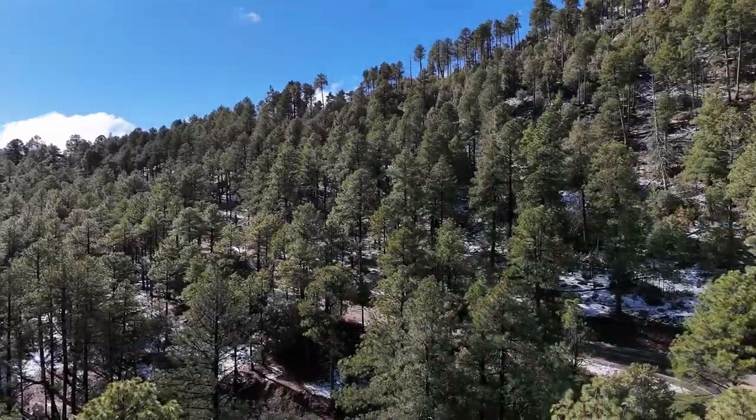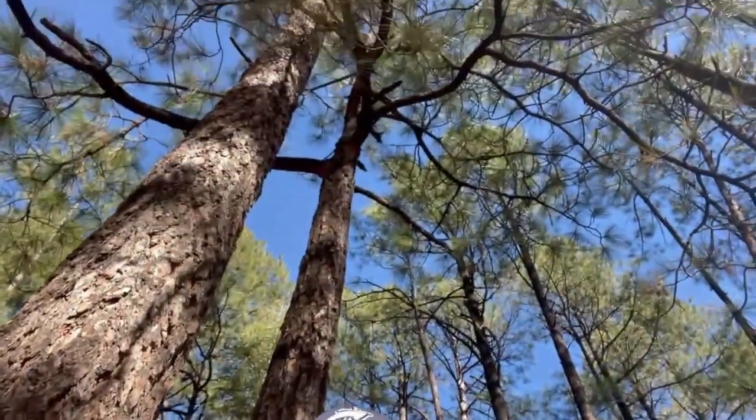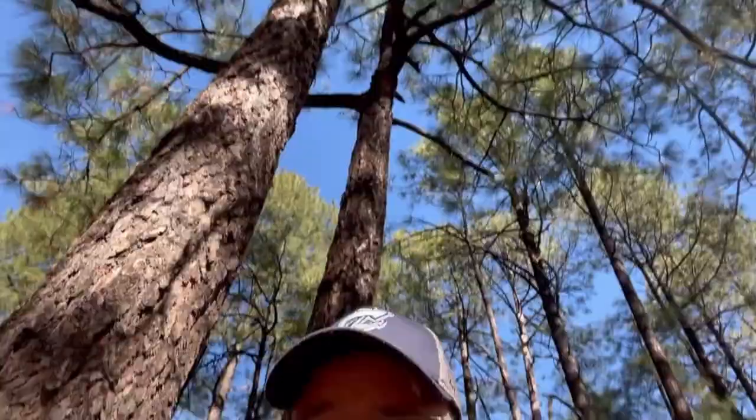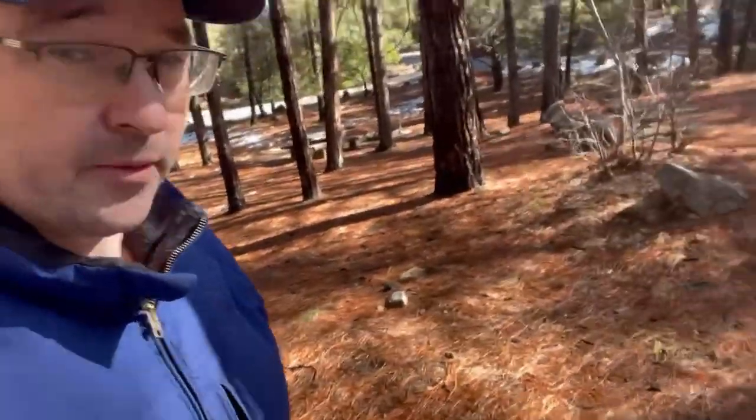Let's talk about the Ponderosa Pine Tree. I'm going to go up to this one right behind me. First of all, if you look up, it is very, very tall. These are fire tolerant trees — that means they can handle a little bit of fire on the ground. In fact, they like fire on the ground to burn away all these needles and also to keep other plants away from them.